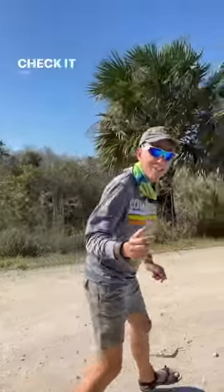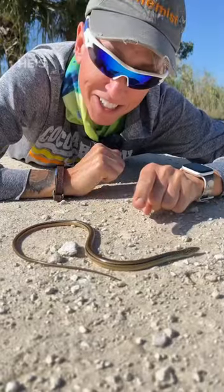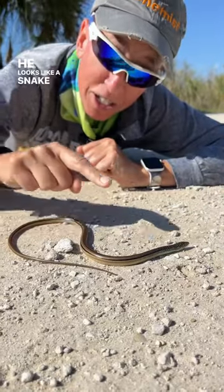We found a glass lizard. Come here, check it out. He looks like a snake, but he's actually a lizard. He's alive, he's not dead, but he's not moving. He looks like a snake, but he is a lizard.